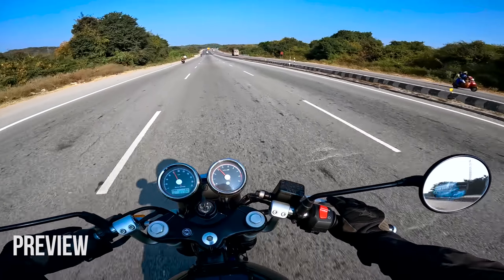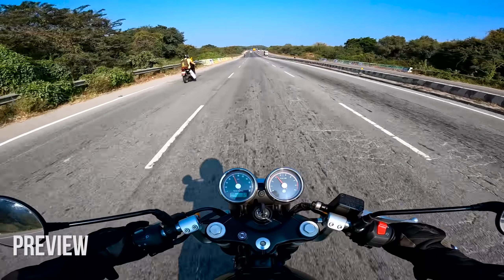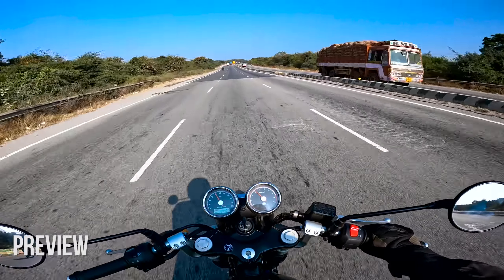Altogether a positive feel — I want this motorcycle. So if you ask me if I have to buy this motorcycle, what changes I'll do, I'll only do one thing.